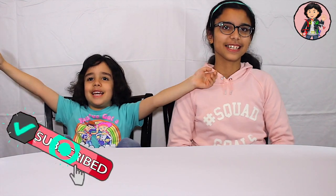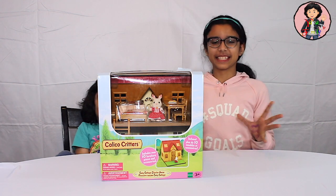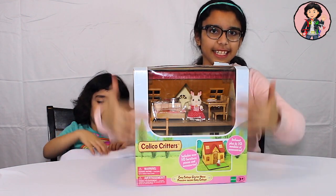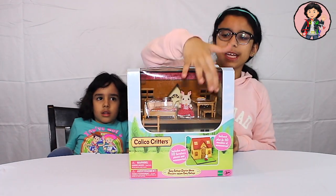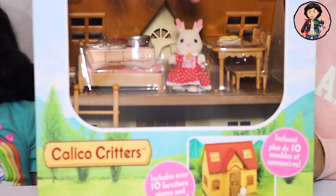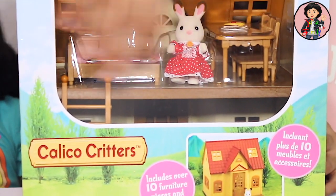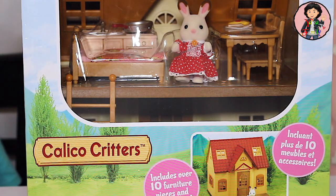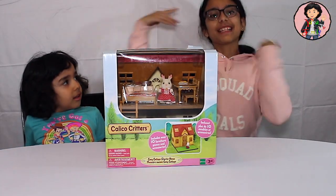Hi guys! Welcome to Yaya and Family TV. Today we have a new video. What are we going to be doing today, Yaya? We're going to do — what's that? This is a Calico Critter Set. This is a red roof cottage house. As you can see here, it has all the things we need: a house, a little cottage, with a little doll, some furniture, and many more. We're going to be opening up this special gift because today is Yaya's birthday! Yay!